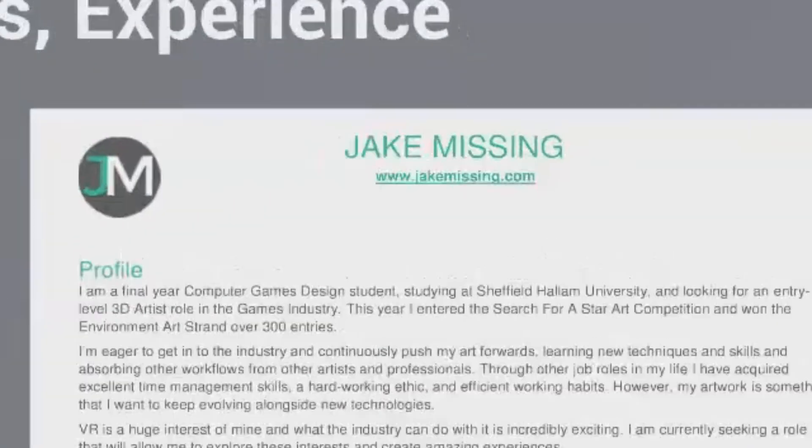First things first: your portfolio link needs to be right at the top of your CV. Don't hide it away in between contacts like your email address and your phone number. Your portfolio is where you can showcase your work and exactly what you can do, and that is what employers are going to want to look at. So make sure it's easy for them to find and easy for them to access.